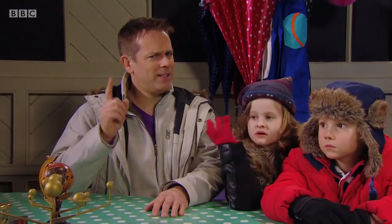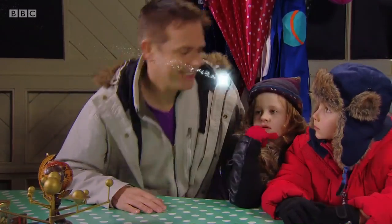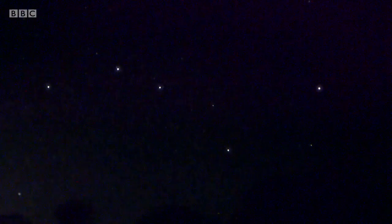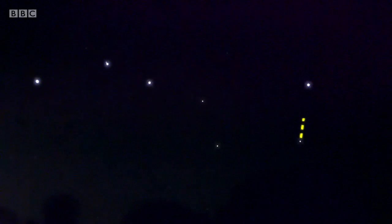Let's see if we can spot the North Star. To find the North Star, we need to find the Plough. Oh, there it is. Now we just have to follow the imaginary line north to find that North Star. There it is. We found it through the window.